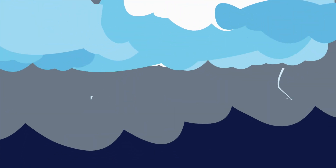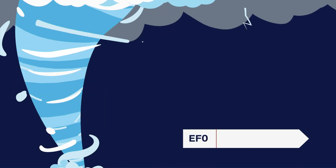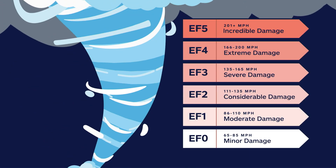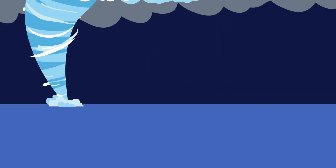Living in an area prone to tornadoes can be scary, so it's good to understand their different severities and be prepared for them. And that's exactly what the Enhanced Fujita, or EF scale, does. Let's go over the scale's various ratings.